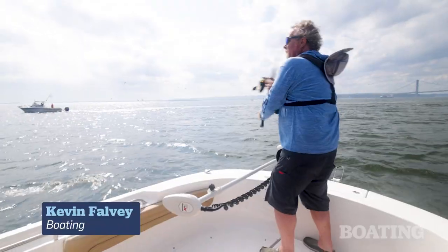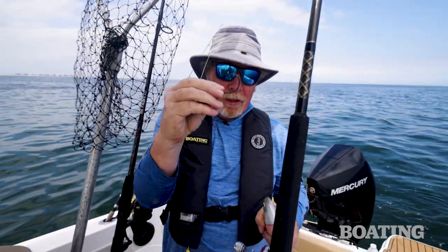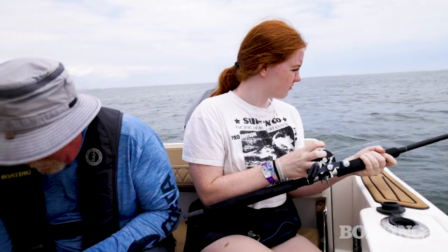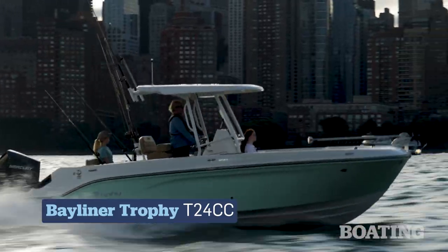Hi everybody. I'm Kevin Falvey, editor-in-chief of Boating Magazine and author of Falvey's Guide to Fishing Long Island. I'm here in my hometown, New York, New York. I'm with my daughters, Margaret and Kira, and we're aboard the Bayliner Trophy T-24CC.